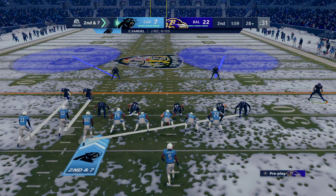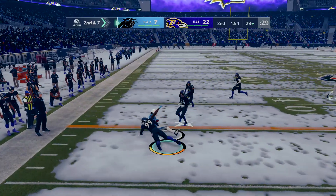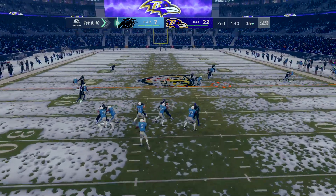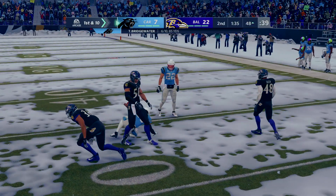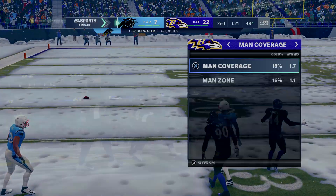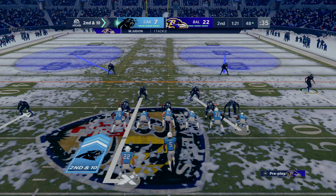Second and seven from the 28. From the shotgun, it's Bridgewater. Off to Thomas on the left side and he's able to take this one up to the 35-yard line — seven yards and a first down. That's going to be caught by Samuel and he'll be taken down, but not before he gets into enemy territory. It's a Panthers first down, 17 yards on the play. His throw incomplete — they've given up a few first downs on this drive, but getting the incompletion there should give them something to build on.